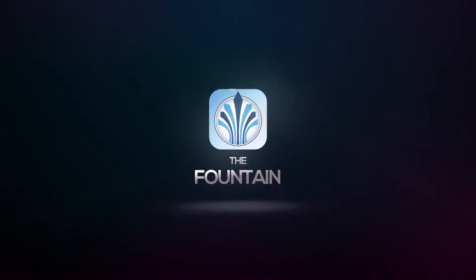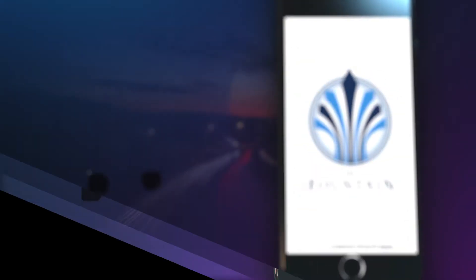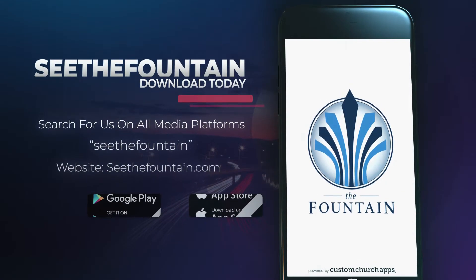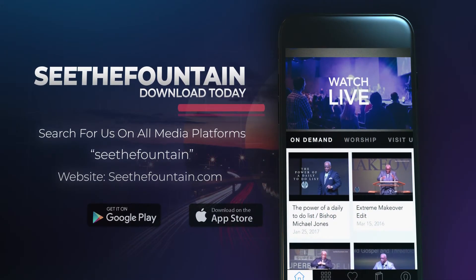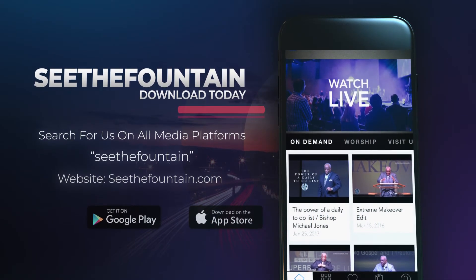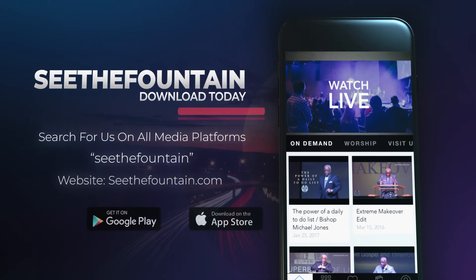With the Fountain App, you can take church wherever you go. Download our free app today, available on iOS and Android devices. Search for us on all media platforms at See The Fountain, or visit our website at SeeTheFountain.com.